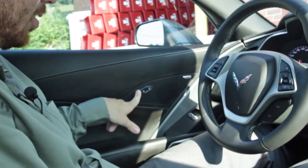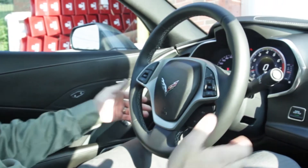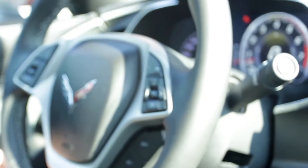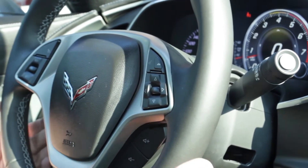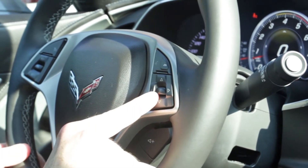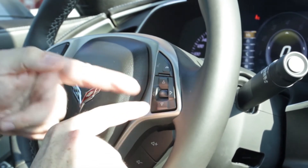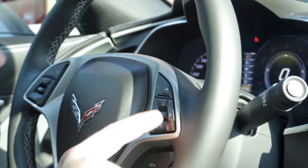Stepping right into it — power locks, door release, power windows, and power mirrors. On the steering wheel, we've got the rev match for synchronizing your RPMs. We've got the 7-speed manual transmission on this car. On this side of the steering wheel, we've got cruise control. On the back, we've got audio controls. On this side, we've got Bluetooth and selector controls for the interior dash system, so you can go in and change different info — performance, audio, phone, navigation, and settings.